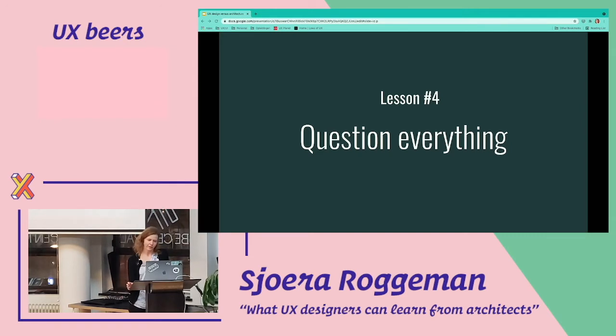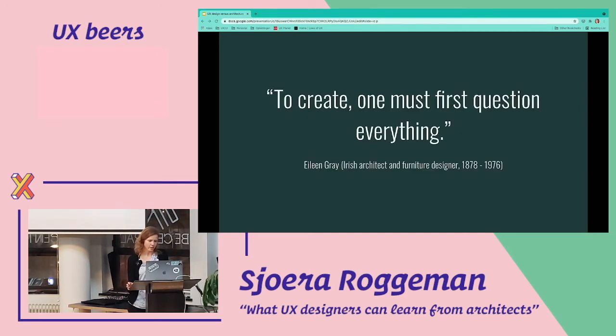Lesson four is question everything. I quote Eileen Gray, an Irish architect and furniture designer, who said: 'To create, one must first question everything.' What she meant is we should question design as we know it. Look at a chair — why does it look like this? Can we do it differently? Can we make it multifunctional? Can we make it suitable for mass production? She had a really revolutionary way of thinking about existing design.